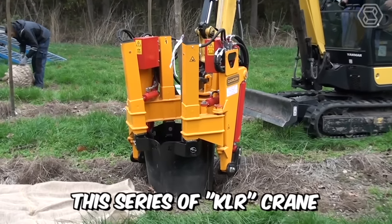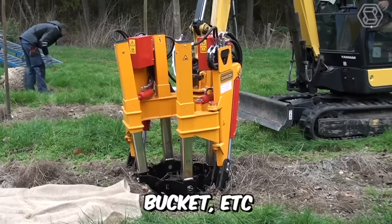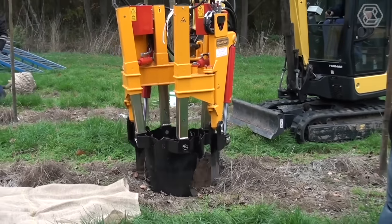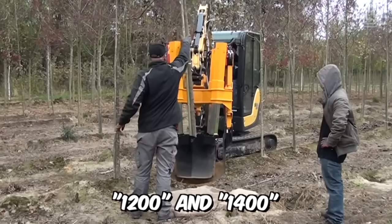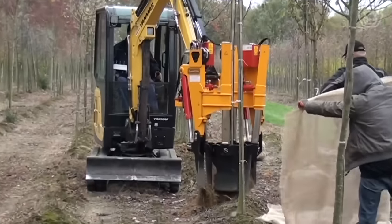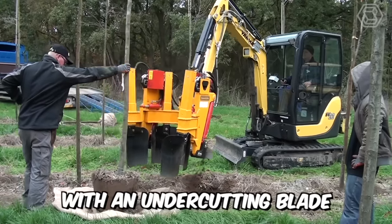This series of KLR crane-mounted clumpers can also be mounted on a mini crane, bucket, etc. Most models of the series are equipped with four shovels, except for models 1200 and 1400, which are equipped with six shovels. In addition, all types are equipped with an undercutting blade.